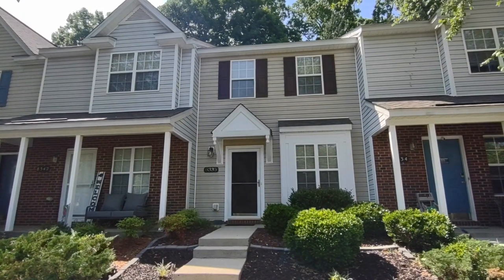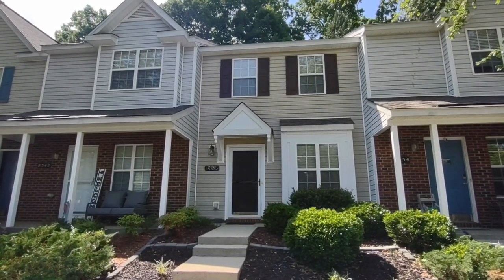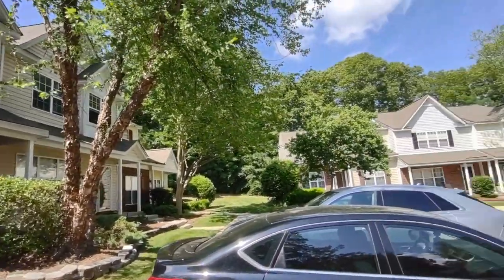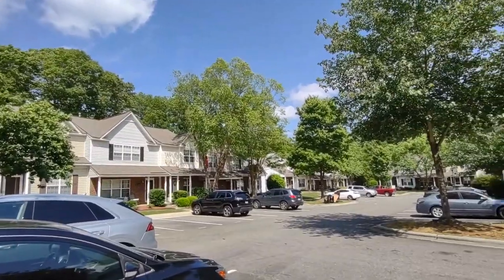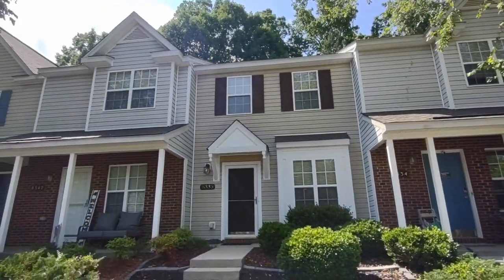Hello, welcome to 8338 Rudolph Road, a two-bedroom, one-and-a-half bath townhome in the Charlotte, North Carolina area. For more information about this property, such as pricing or to schedule a viewing, please visit our website at www.touchpointpm.com.